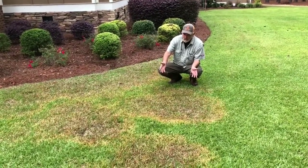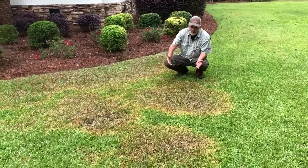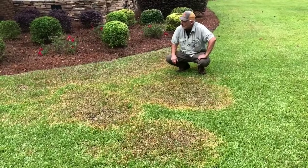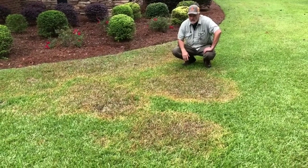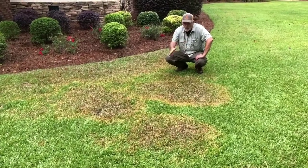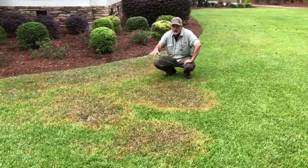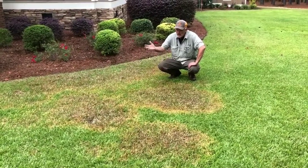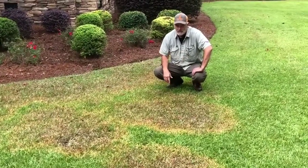We've noticed that this yard has developed Rhizoctonia brown patch. Rhizoctonia is the name of the disease; brown patch is commonly what it's referred to. We treat this with Azoxystrobin to stop it now, because it will come right back in these same spots in the spring, and it will have to be retreated in the spring in order to keep it from totally killing the grass in these areas.